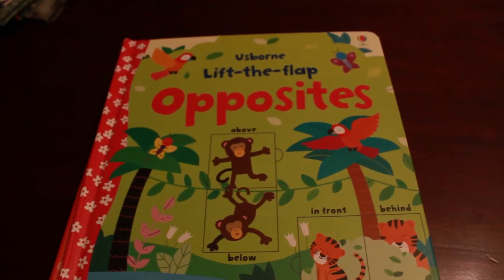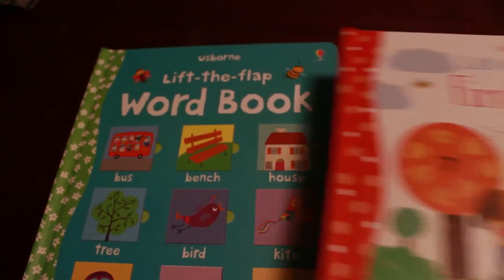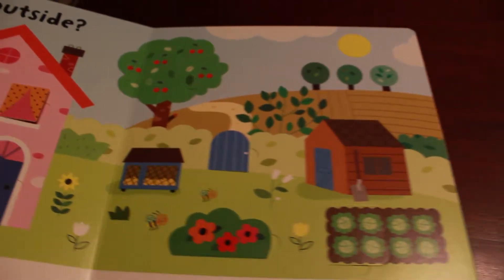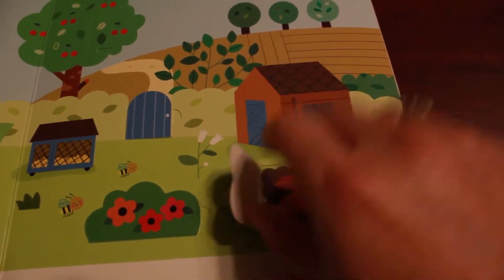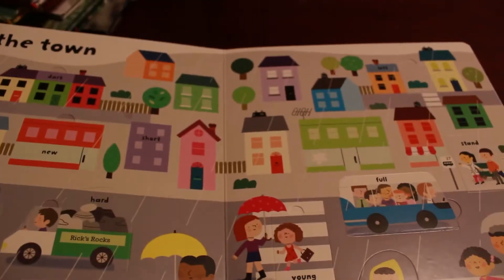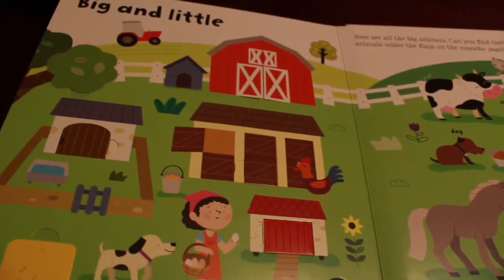Usborne's Lift the Flap books are wonderful for preschoolers. We have Opposites, First Math, the Word Book, and we also have Colors, Shapes, Numbers, and we just came out with the Alphabet. These books are very engaging — in the Opposites book we have inside or outside. Let's see if we can find this rabbit; my guess is that it's outside in the Cabbage Patch. Your preschoolers will learn a lot, and the books get more difficult as they go, so there are endless learning possibilities.